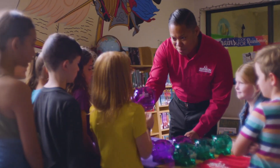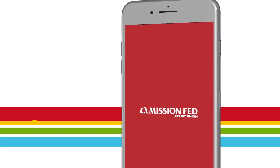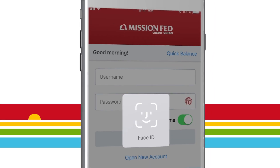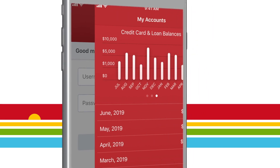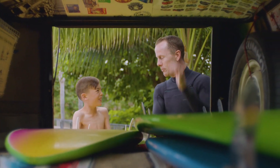As a member of Mission Fed Credit Union, you're part of a community. And it's our mission to make your banking easy, whether at our 32 branch locations or through the new Mission Fed Mobile Banking app. All the convenience of digital banking built for our San Diego lifestyle.